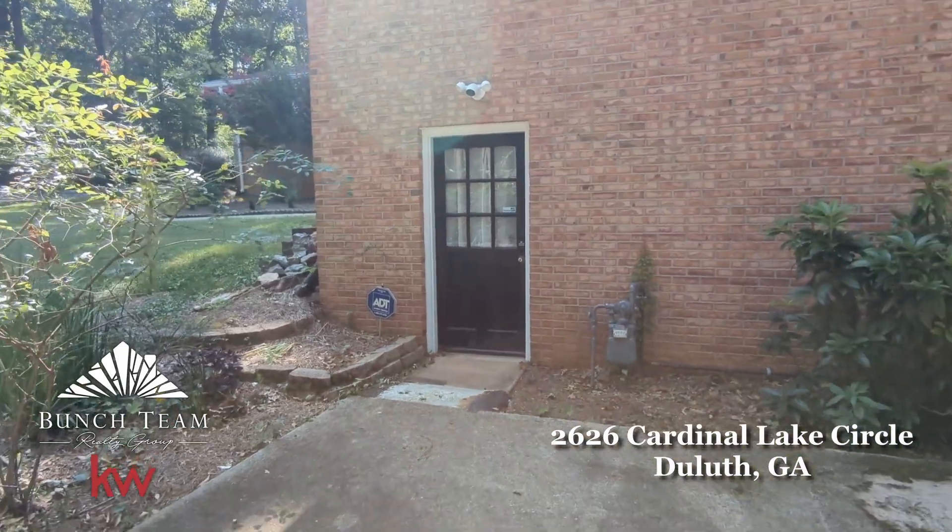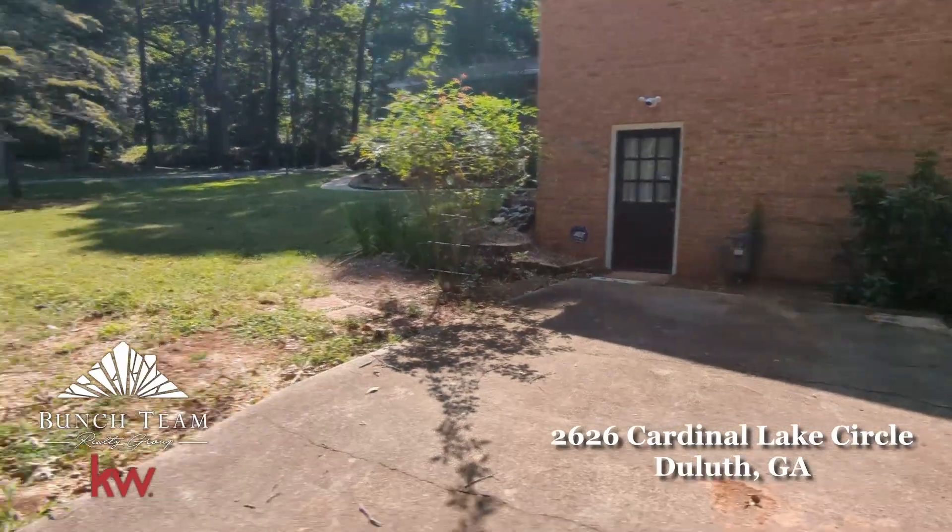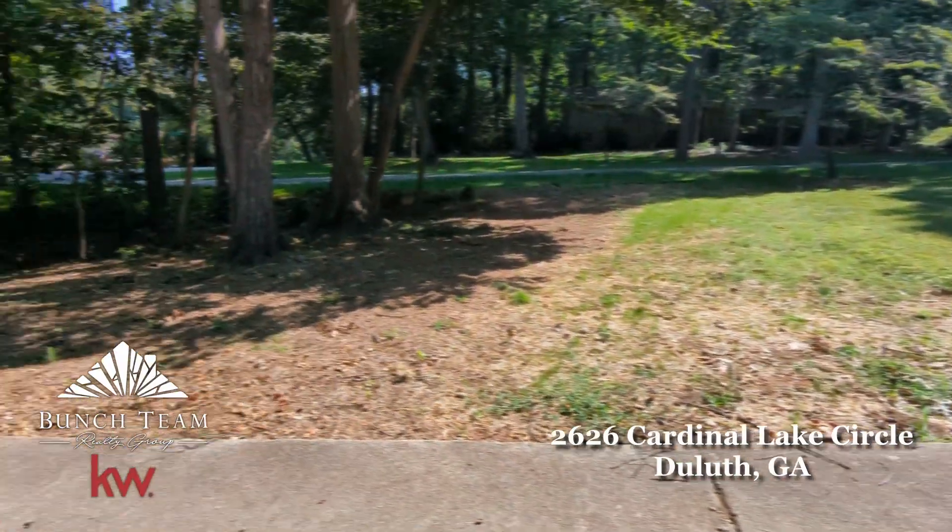This particular home is four-sided brick — that's hard to find. You have three bedrooms and two baths on the main level, plus a bedroom and a bath in the finished basement, a second kitchen in the basement, a second fireplace, plus a private entrance. You've got a second driveway that leads to some unfinished bonus room or storage space. So many things to love, and I can't wait to show it to you.